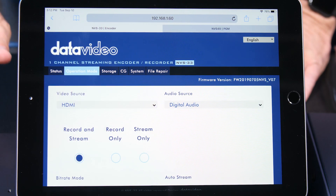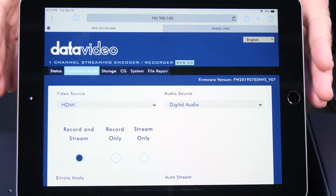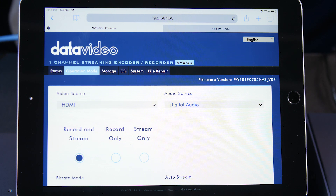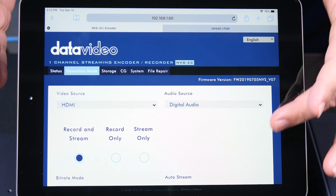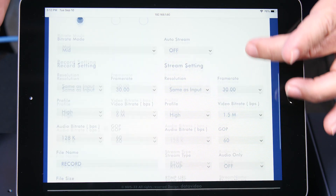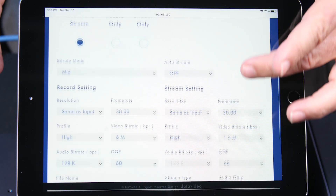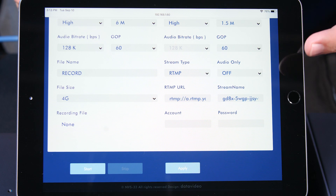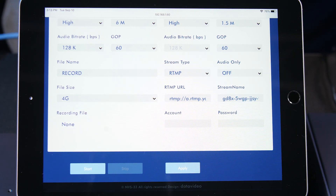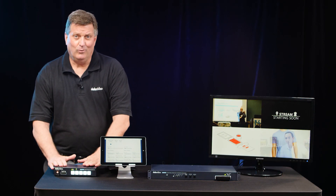In order to access the NVS 33 menu, you can log in to the same network as the NVS 33 and there you'll get a web interface like you see here — this could be a tablet or a PC. You get this menu and that's where you can put your stream key and other variables of your recording and streaming. This allows you to put your stream key in for Facebook and YouTube. Very affordable product — we're very excited about this and we think it's going to do quite well.